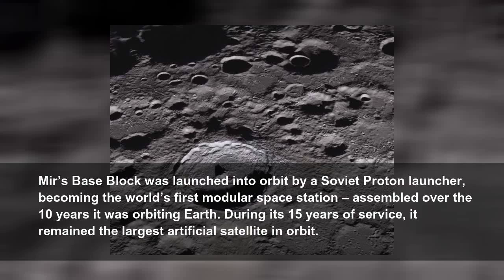Mir's base block was launched into orbit by a Soviet Proton launcher, becoming the world's first modular space station, assembled over the ten years it was orbiting Earth. During its 15 years of service, it remained the largest artificial satellite in orbit.